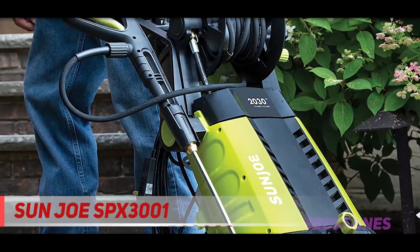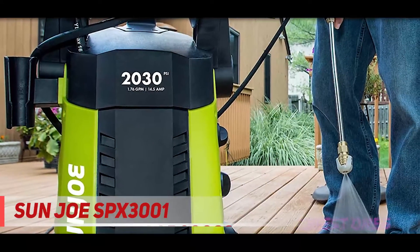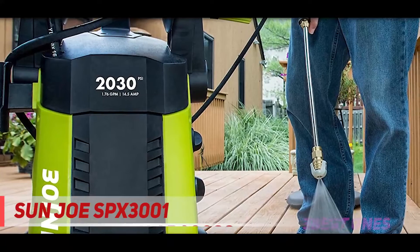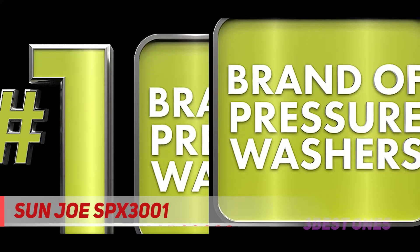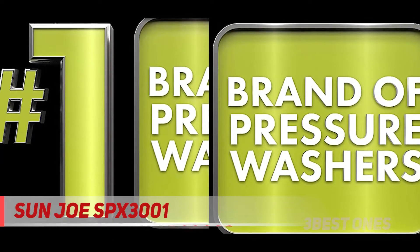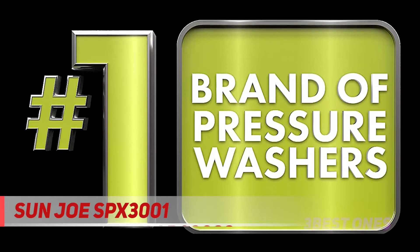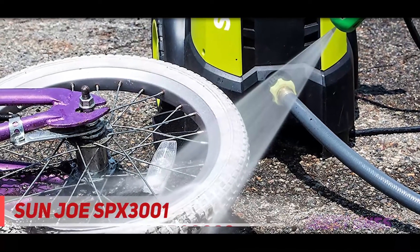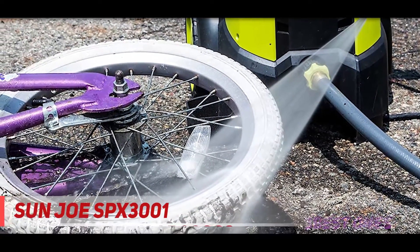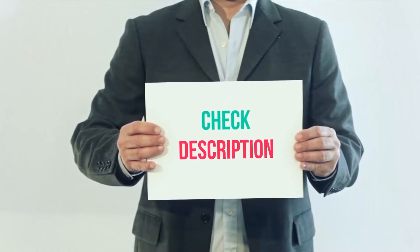To make you completely sure about the quality and features of this best electric pressure washer, the company is giving a complete two-year warranty. So you can completely relax for the next two years, because you will get complete support from the company on this product. Now just simply visit Amazon.com from the button below to check out the reviews, rating, as well as the price of this amazing electric power washer. I have included the product links in the description — check them out for more information and the latest price.